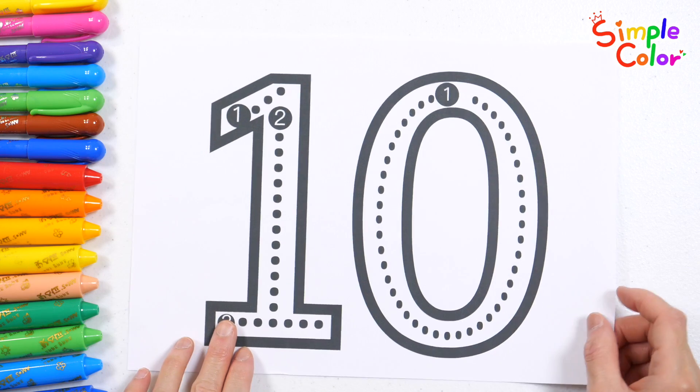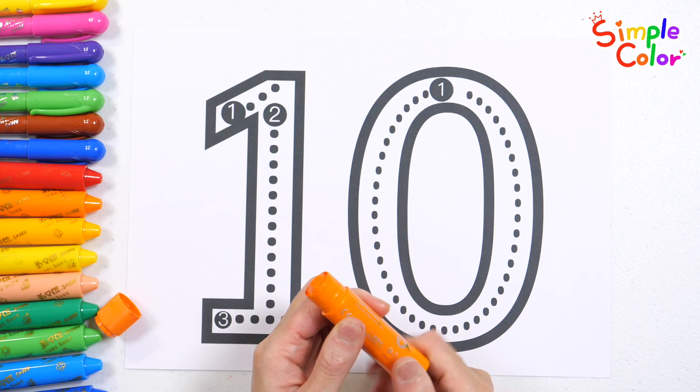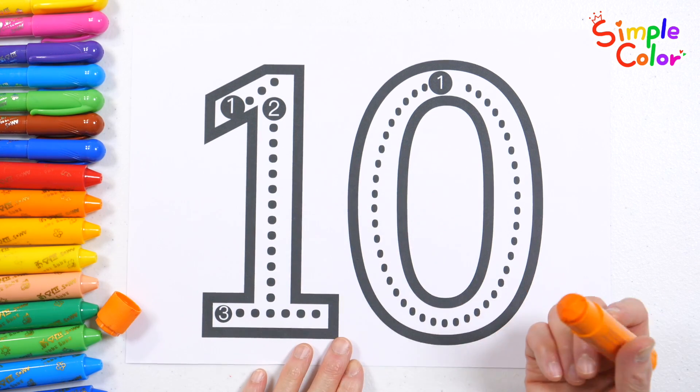Do you know what this number is? You got it! It's the number 10. Let's write the number 10 in the correct order.